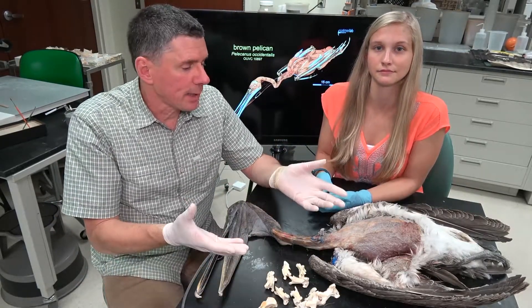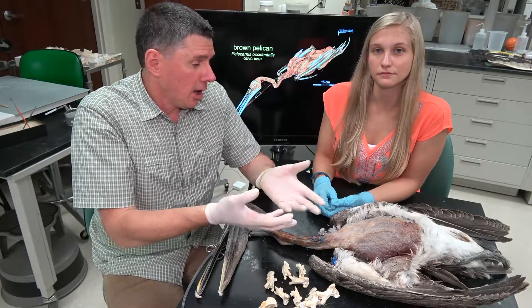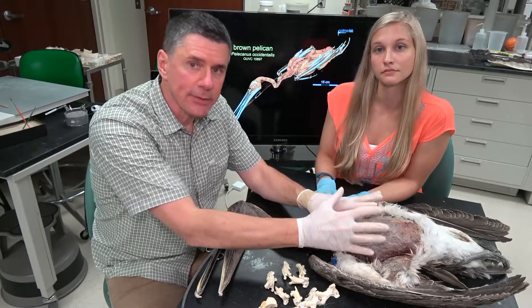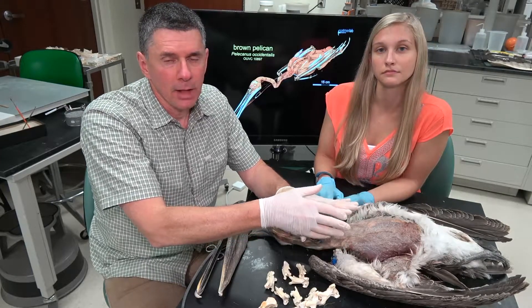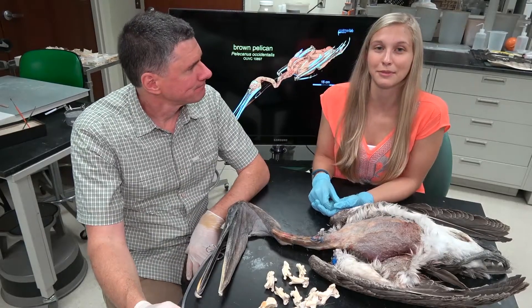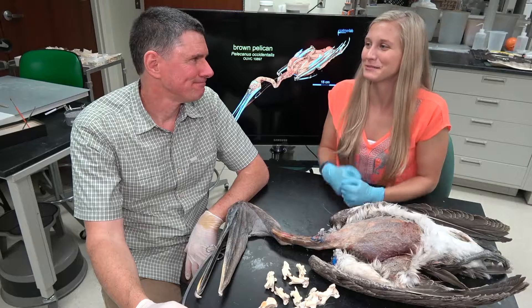What we've seen here with these pelicans is a remarkable evolutionary invention of an airbag — a biological bubble wrap — to potentially protect them from the high forces of impact during plunge diving. I'm Larry Whitmer, I'm Emily Caggiano, and that's all for today. I'm going to go play with some bubble wrap.